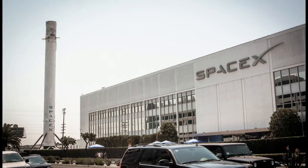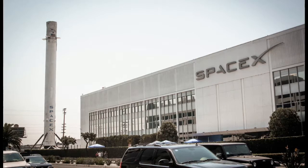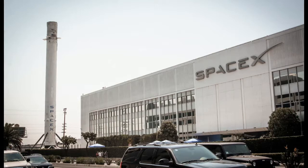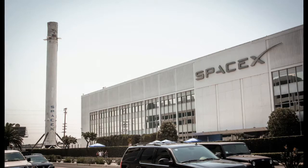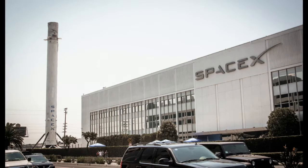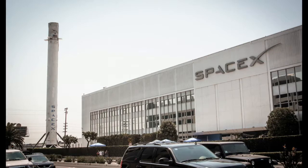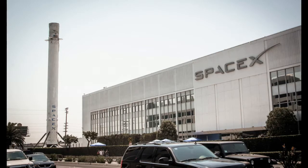The Falcon 9's relaunch marks the first time an orbital rocket has launched to space for a second time. SpaceX CEO Elon Musk appeared on the company's live stream shortly after the landing and spoke about the accomplishment. "It means you can fly and refly an orbital-class booster, which is the most expensive part of the rocket. This is going to be, ultimately, a huge revolution in spaceflight," he said.